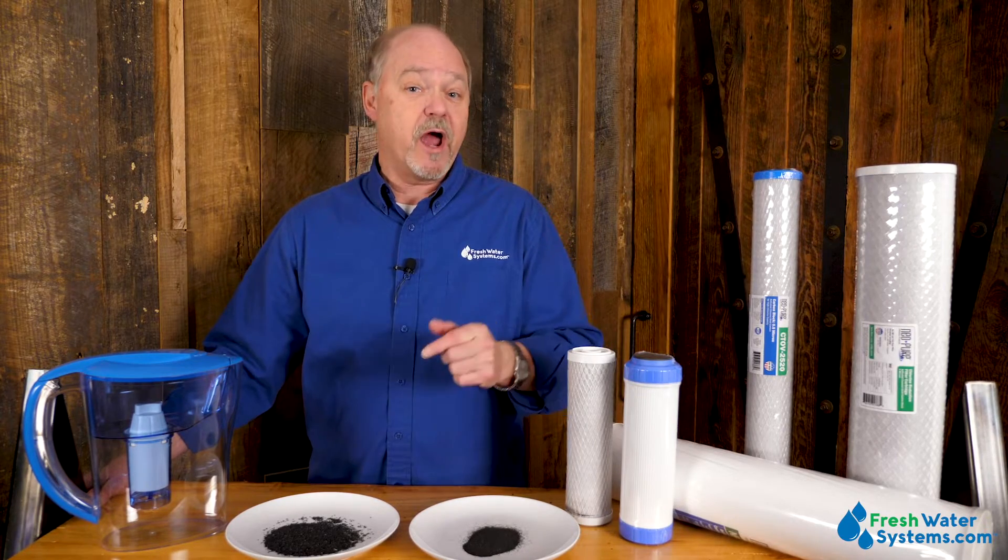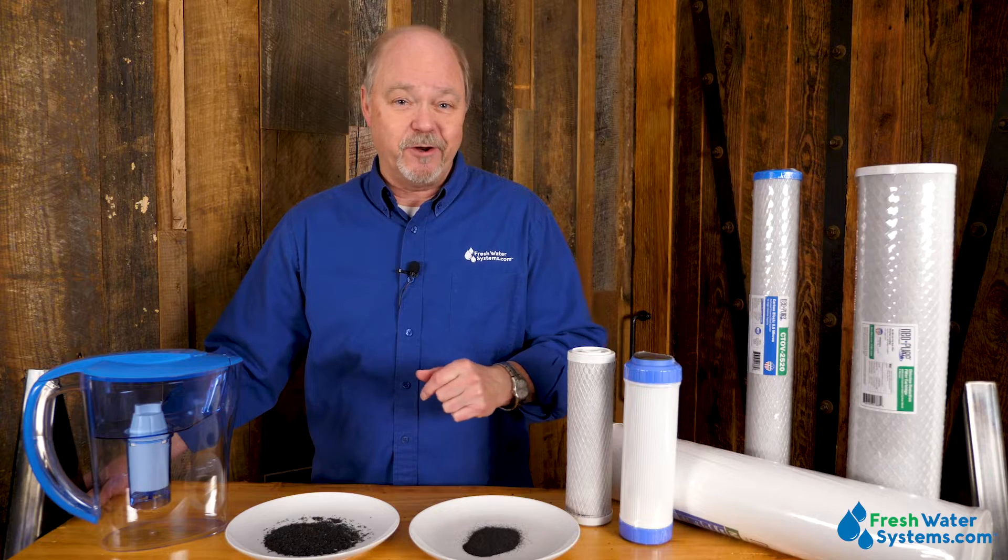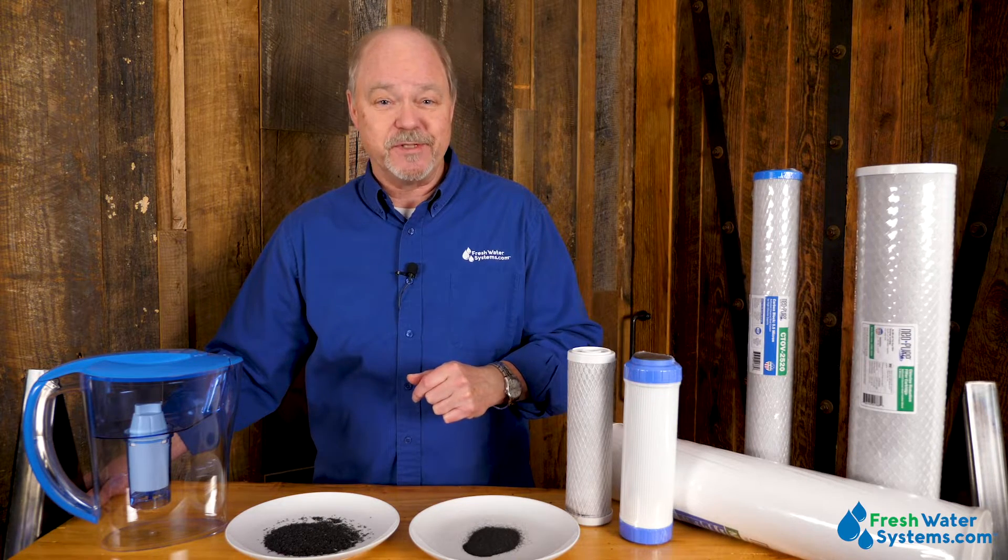That's all about carbon for now. Be sure to like this video, subscribe to our channel, and check us out on our website, FreshwaterSystems.com.